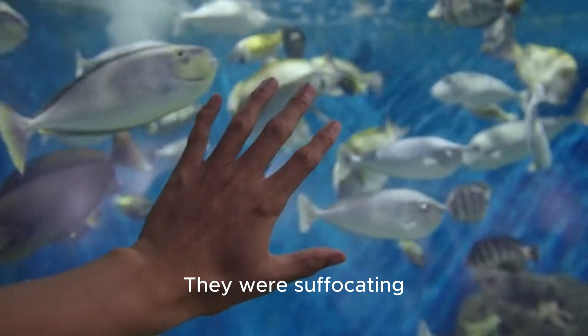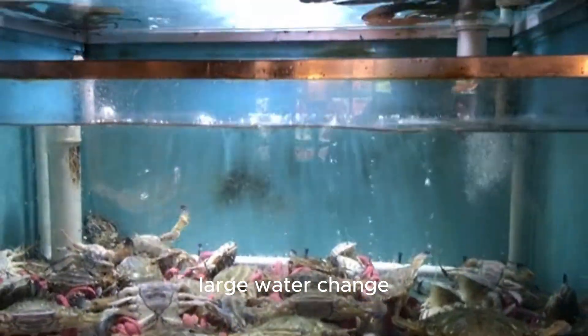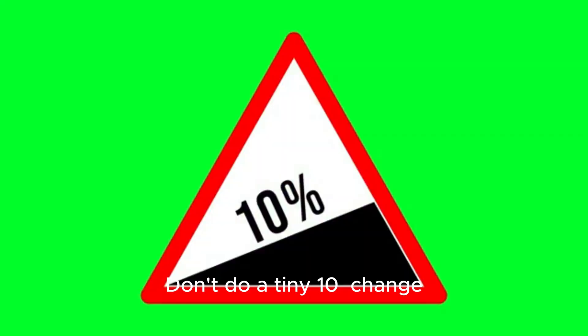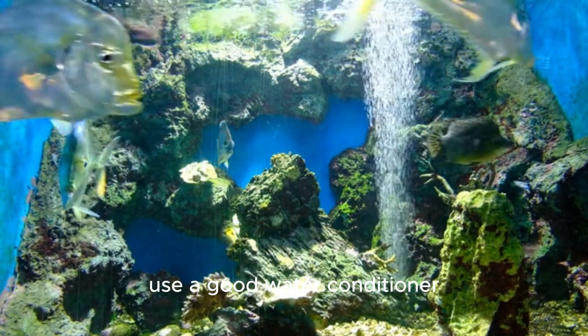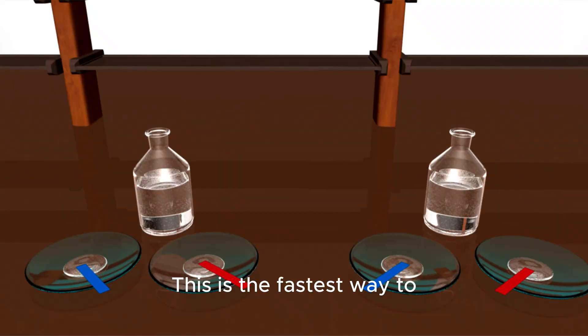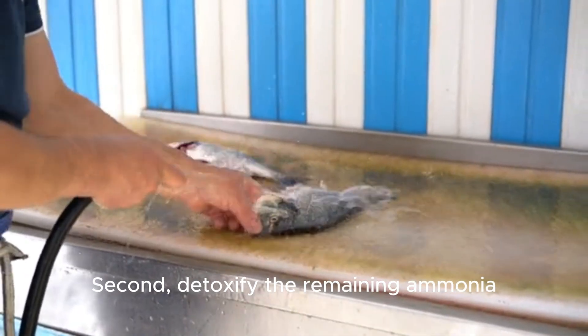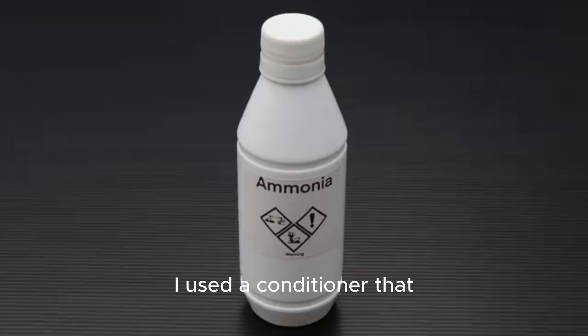Seeing that dark green vial, I knew I had minutes, not hours. Ammonia poisoning burns a fish's gills and stops their blood from carrying oxygen — they were suffocating. I immediately took three critical steps to save them. First: an immediate large water change. This is an emergency — don't do a tiny 10% change. I did a 50% water change, making sure to use a good water conditioner and matching the water temperature to avoid more shock.